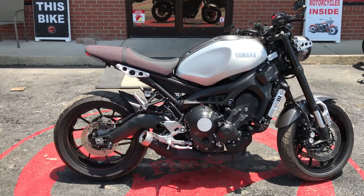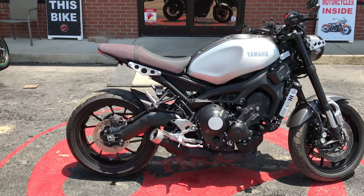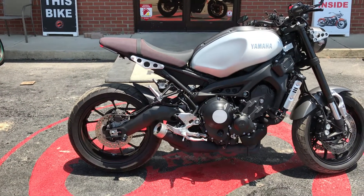Hey everybody, this is Missy at Flip My Cycle. Check out this Yamaha XSR900 — it's a 2016.